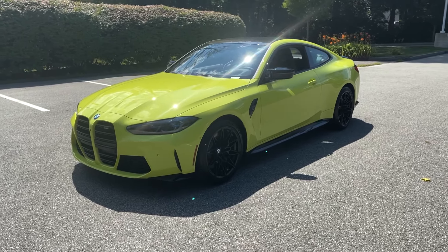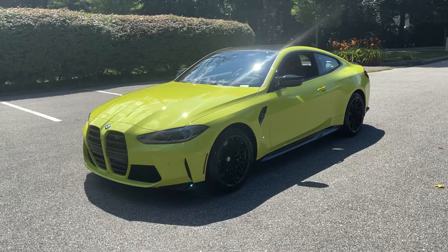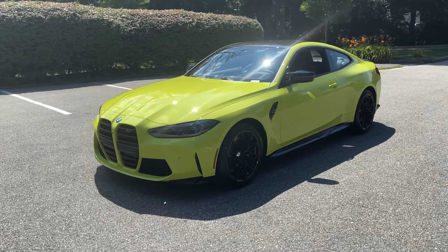Hey everyone, my name is Chris. I am the lead genius here at South Shore BMW. Thank you for taking the time and watching this video with us.